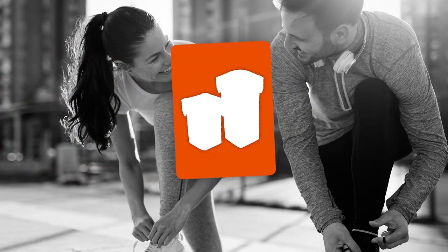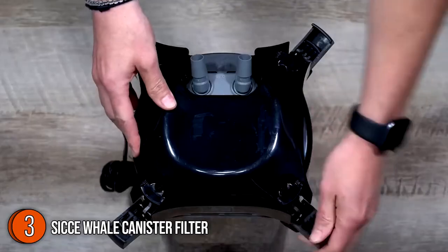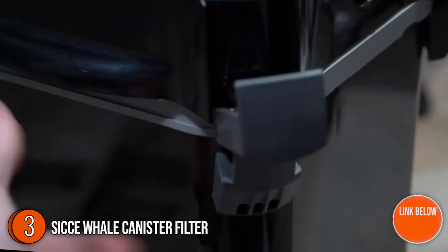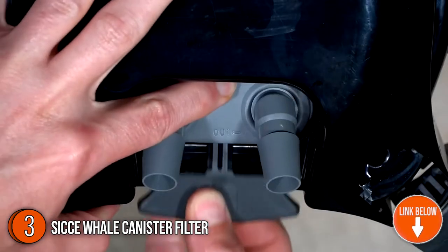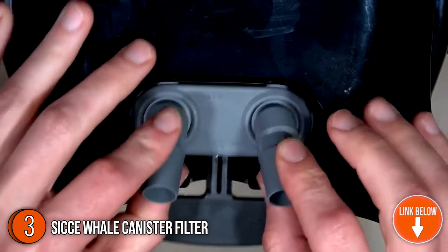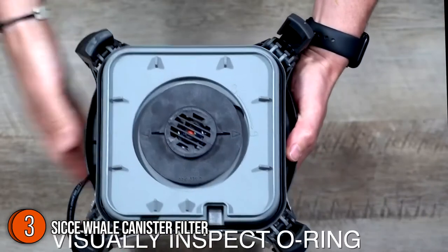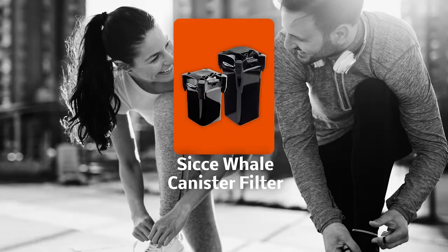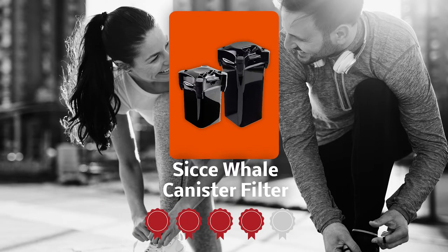The third aquarium filter on our list is the Sice Whale Canister Filter. When properly cared for, the Sice Whale Canister Filter, with its creative design and emphasis on simplicity, gives conventional features that will endure for many years. All of the essential filter materials are included, with sturdy clips that make it easy to open and close. TrustedShoppingGuide.com has awarded the Sice Whale Canister Filter a 4-badge rating.